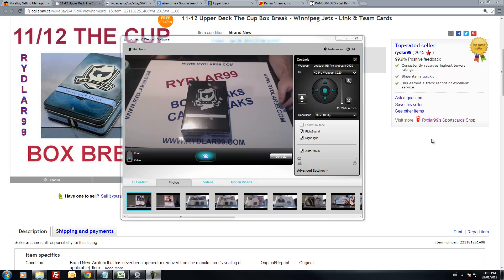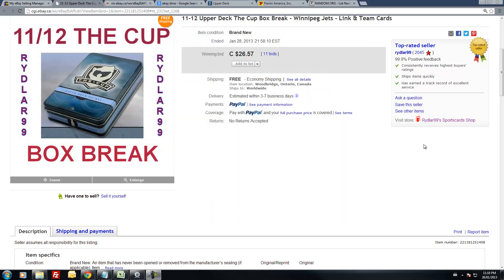The case wasn't really that well received. Anyways, this auction ended tonight, that is January 28th, between 9:30 and 10pm EST.